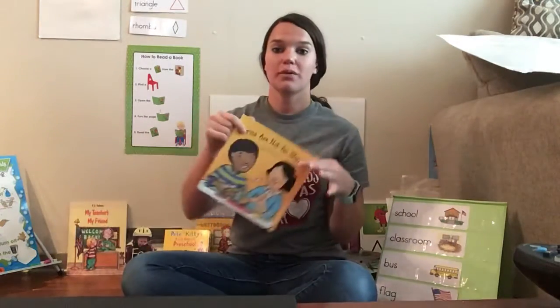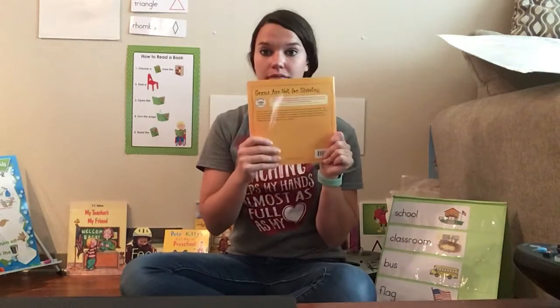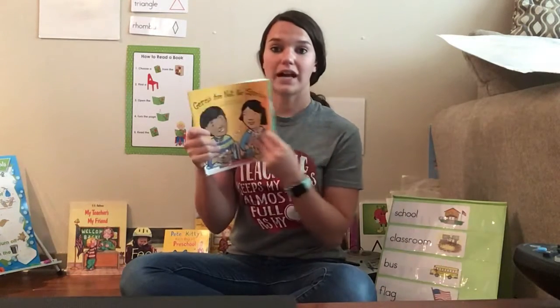Do you know what this is called? A book. Very good. A book has lots of words and it tells us a story.